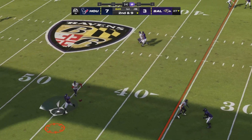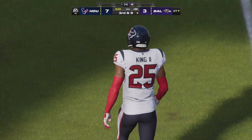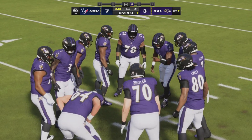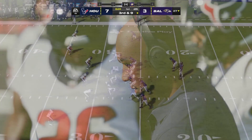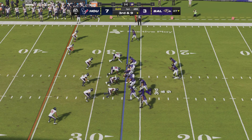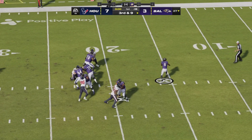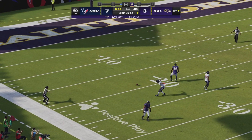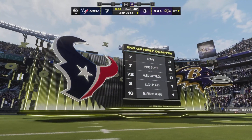Here's Jackson — a quick throw, but it's going to be incomplete. He had an open man that time but put a little too much heat on it. Just needed a touch more air under it — instead he fired an absolute bullet. On third down, Jackson looking deep downfield, and that's going to be knocked away and incomplete as time has expired on the first quarter.